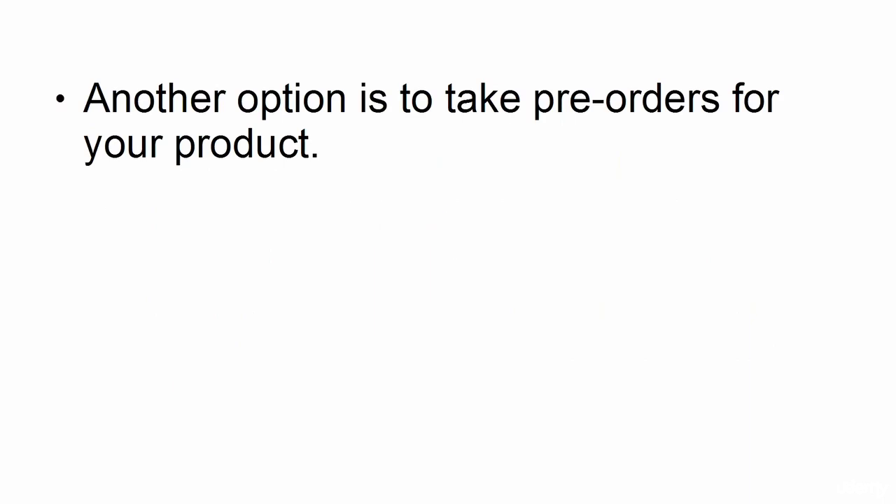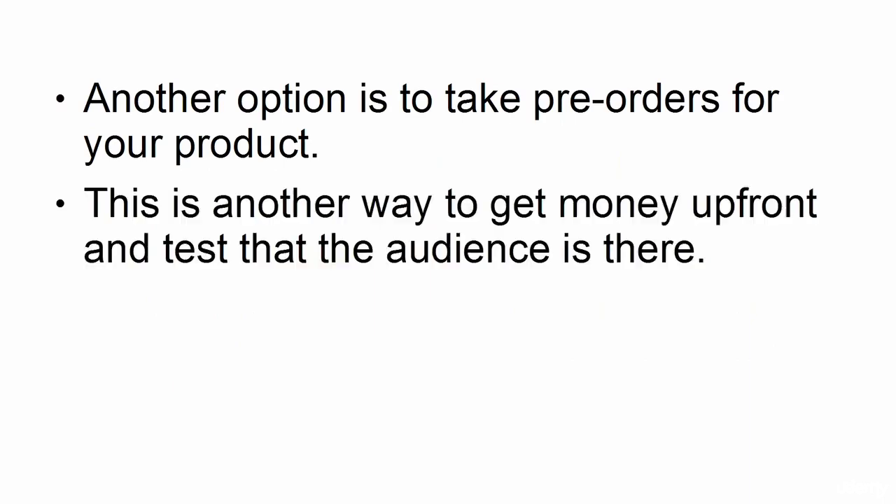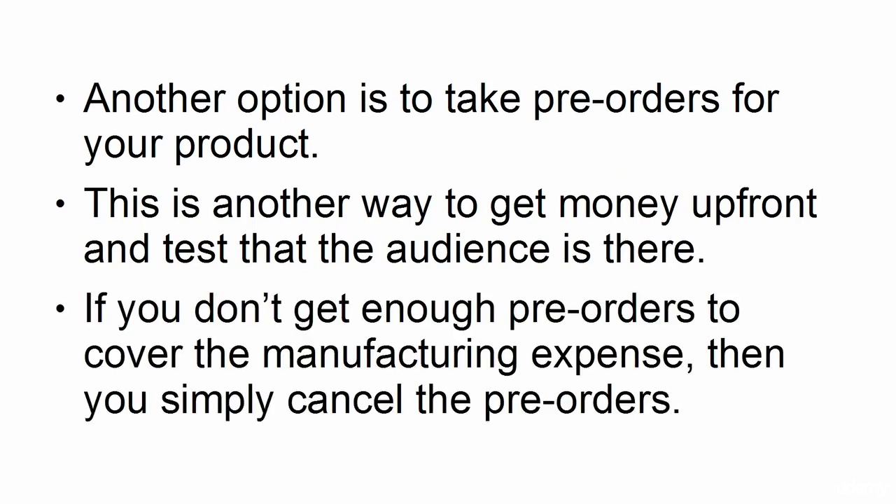2. Pre-orders. Another option is to take pre-orders for your product. This is another way to get money up front and test that the audience is there. If you don't get enough pre-orders to cover the manufacturing expense, then you simply cancel the pre-orders.